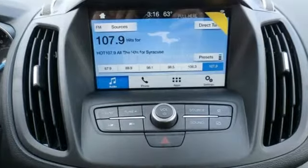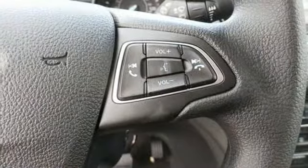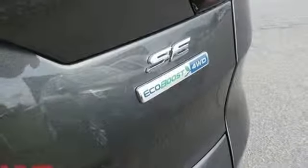Streaming audio, smartphone wireless charging, dual zone climate control, Wi-Fi hotspot, front heated bucket seats, intercooled turbo inline four-cylinder engine.